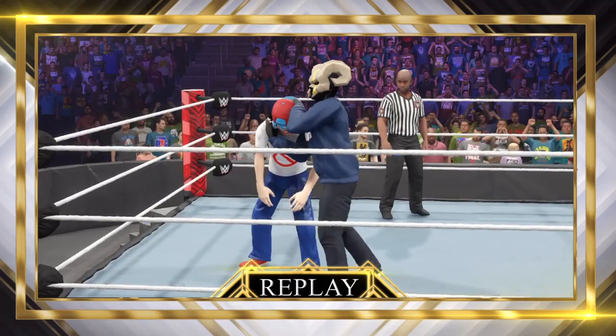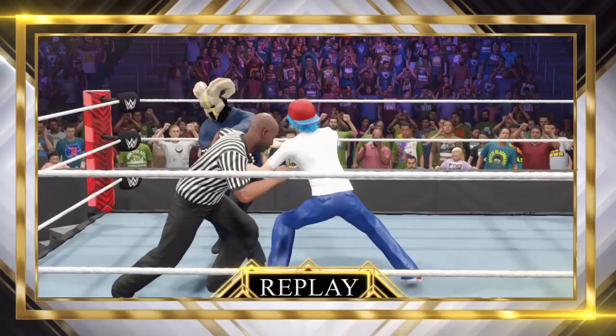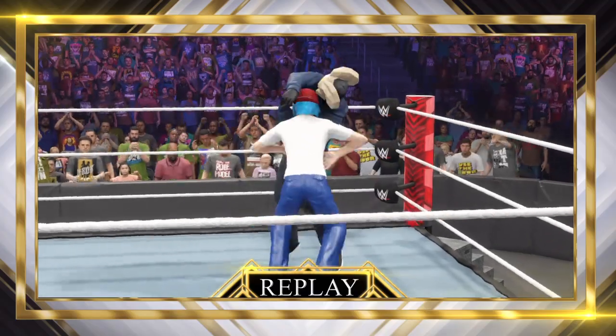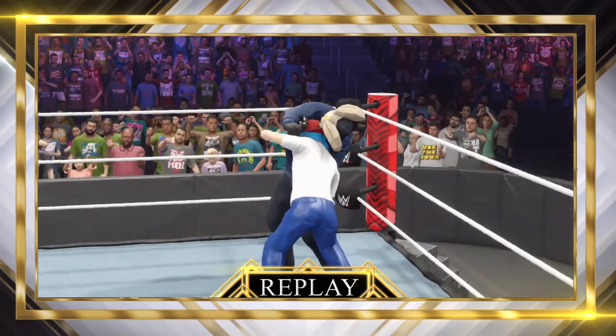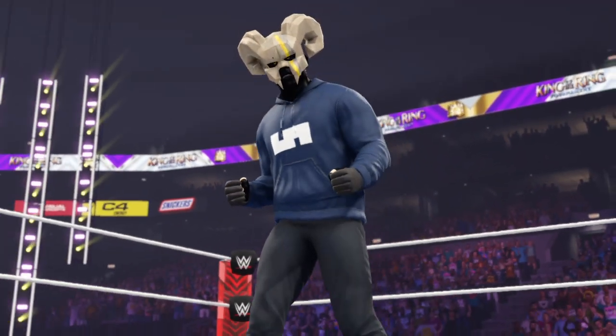These guys feel no love for each other. Here's another look. Here is your winner — a strenuous victory.